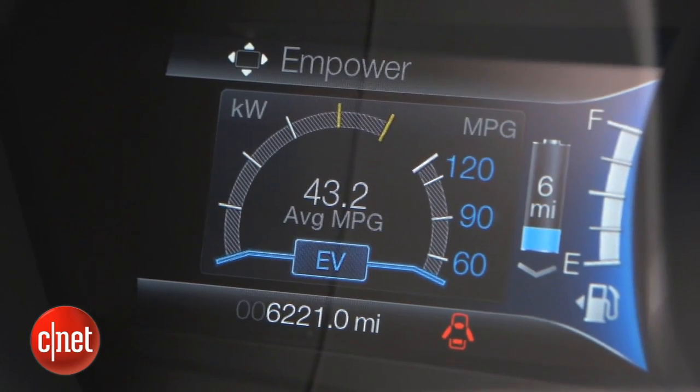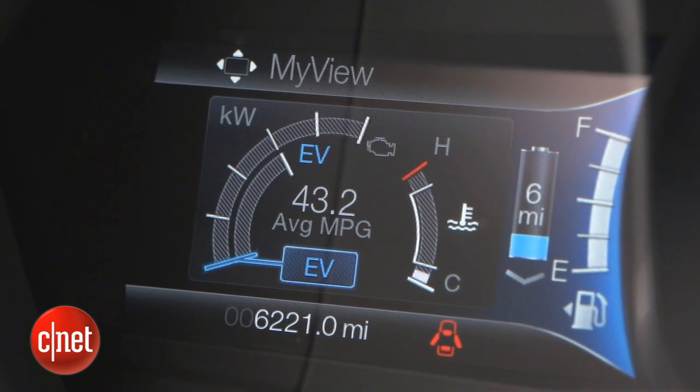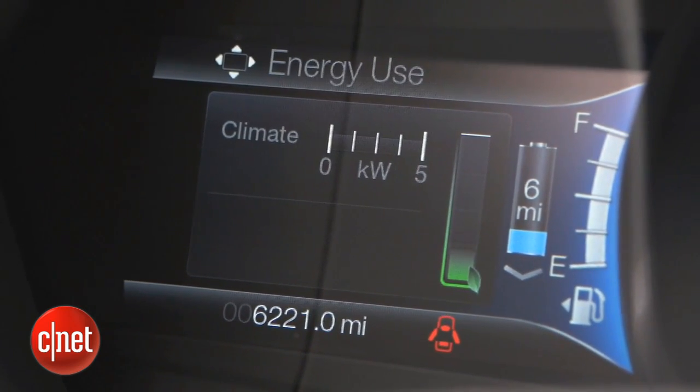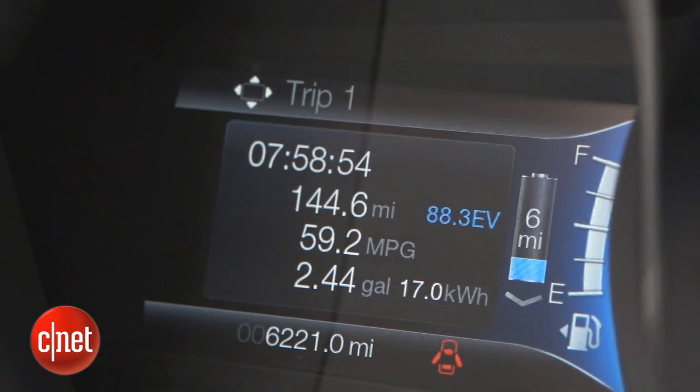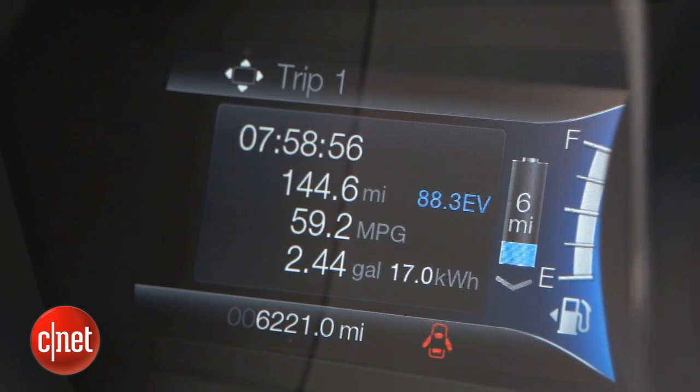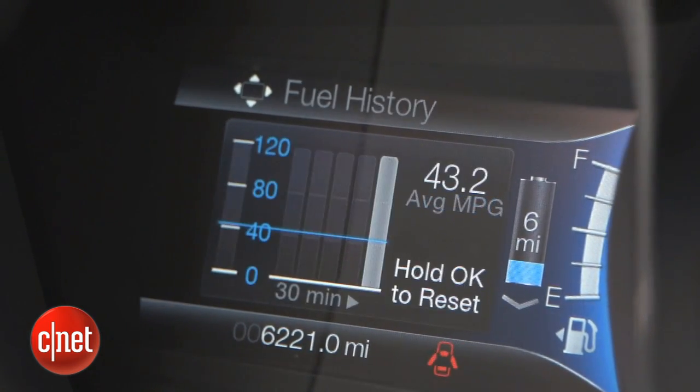On the left side of the instrument cluster, there's a detailed screen showing a lot of information about how power is being used in the car. I can also shift around to see a standard trip display, different fuel economy displays, and other readouts to monitor how the car is driving.